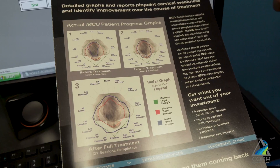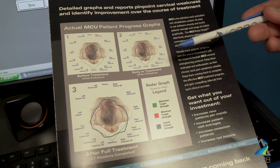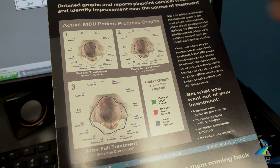It's a really good visual report that you can give to help show the patient how limited they were when they first began, and how with a series of strengthening exercises the muscles of their neck get stronger and move into the normal range.